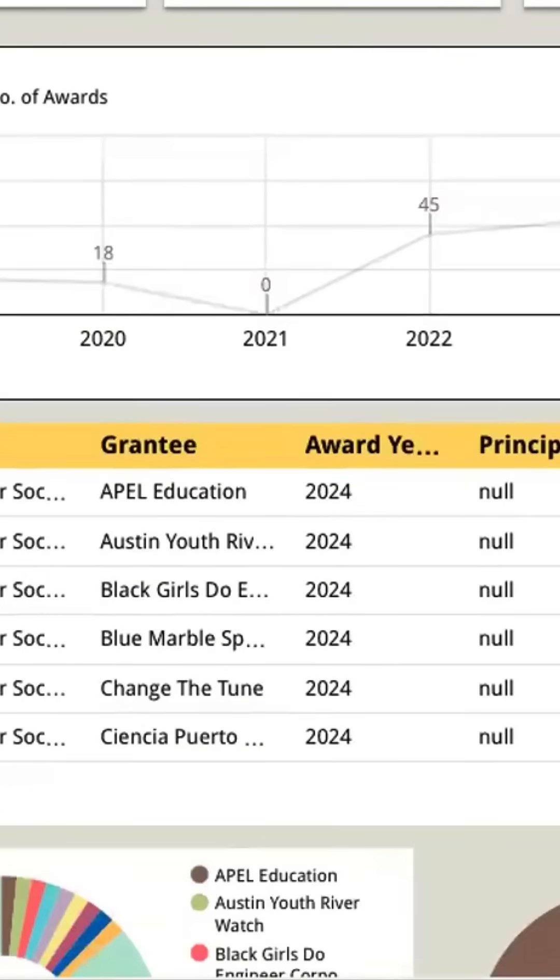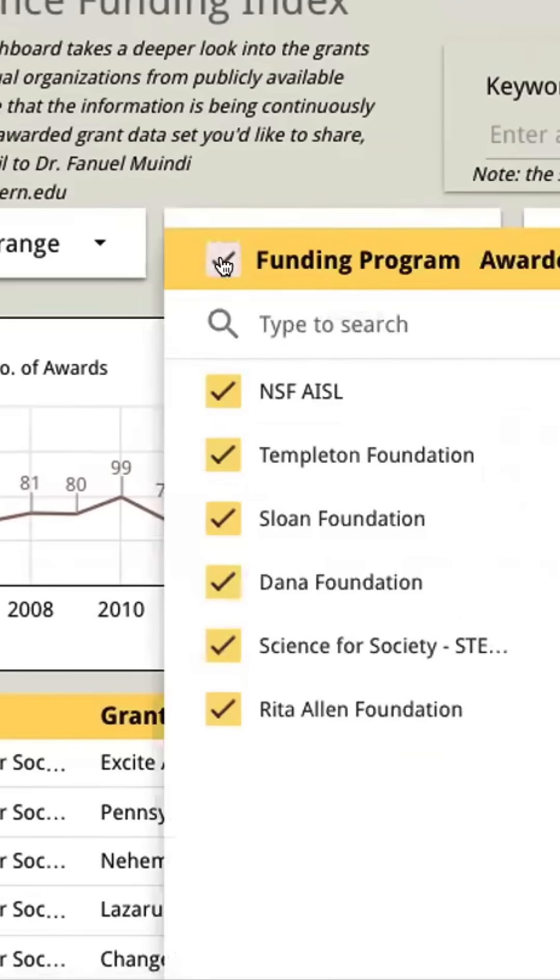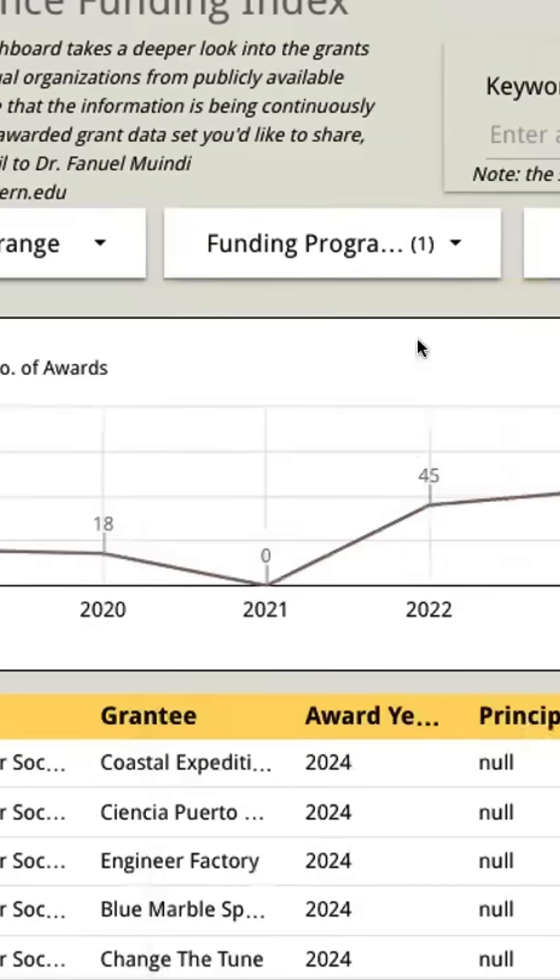On the dashboard, you can sort by the amounts that have been given across different years, even to the resolution of months, what areas have been funded, the organizations that have received them, and the types of grants that have been given.